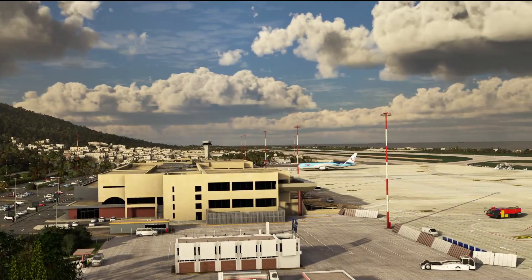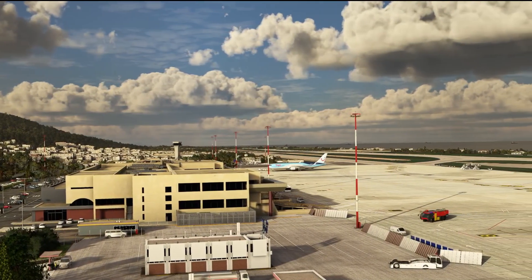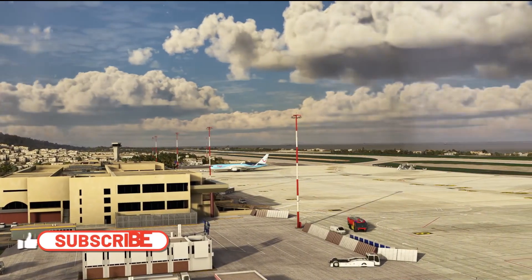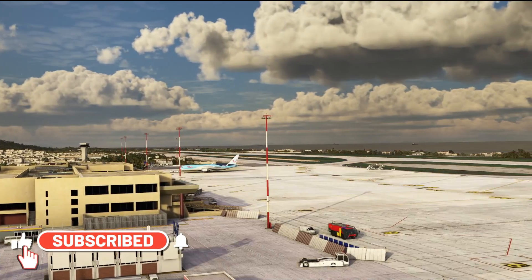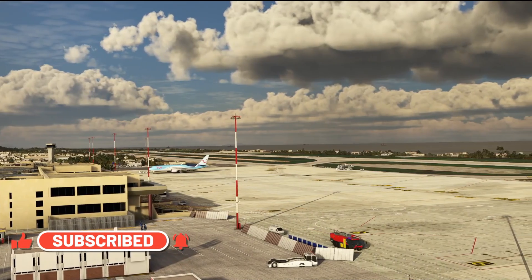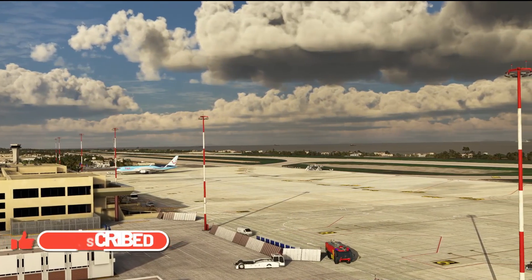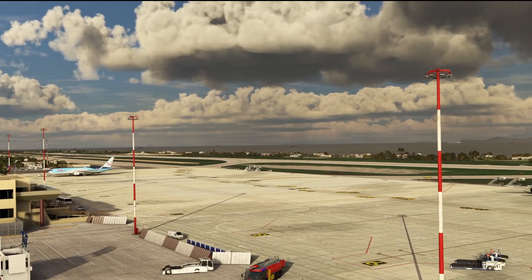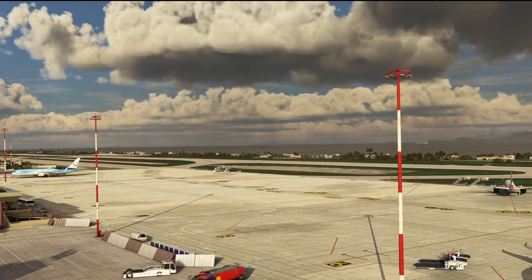Hello friends, followers and channel members, welcome to a quick video today here in Microsoft Flight Simulator 2020. This is just an update video regarding a topic that lots of you have gotten in touch with me about over the last couple of days, and it's all to do with the weather and the add-ons some of you use in Microsoft Flight Simulator.